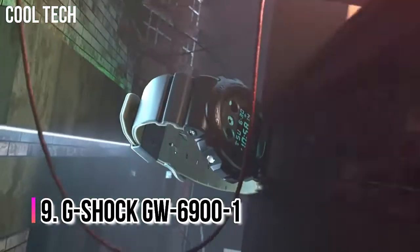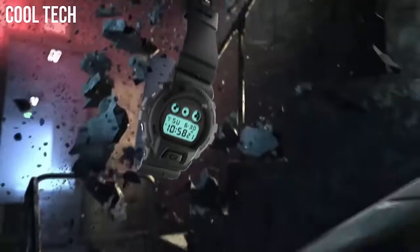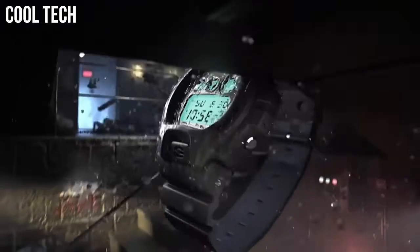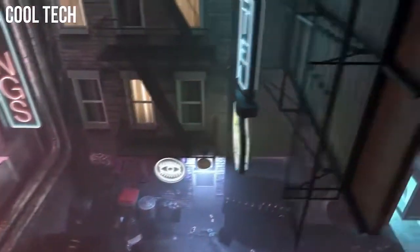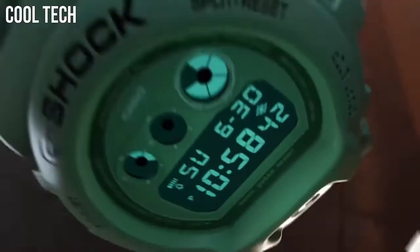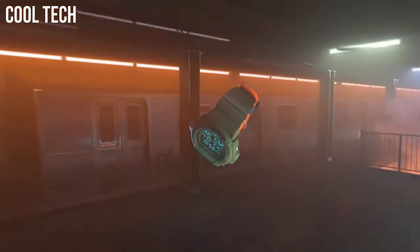Number 9: Casio G-Shock GW6900-1. Similar to the DW-6900 but with more advanced features like world time, multiple daily alarms, and a full auto EL backlight that can be set to automatically activate in the dark with a turn of the wrist, along with the usual features like the stopwatch and countdown timer. Japanese quartz movement with digital display, 41-millimeter stainless steel case with mineral dial window.